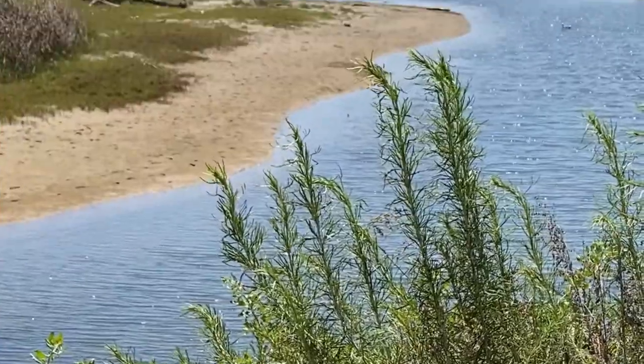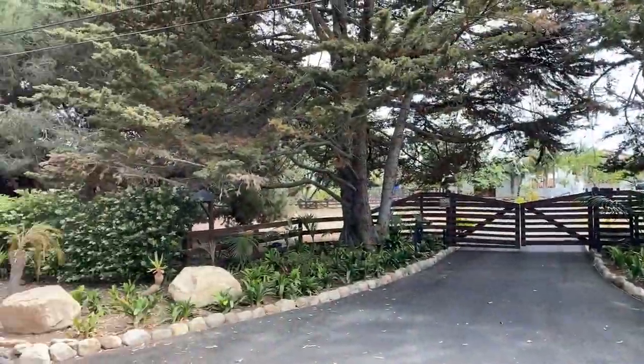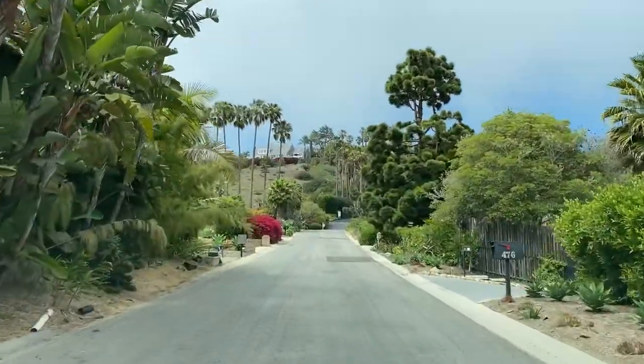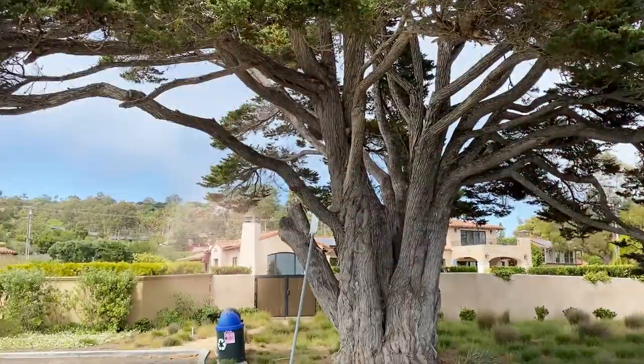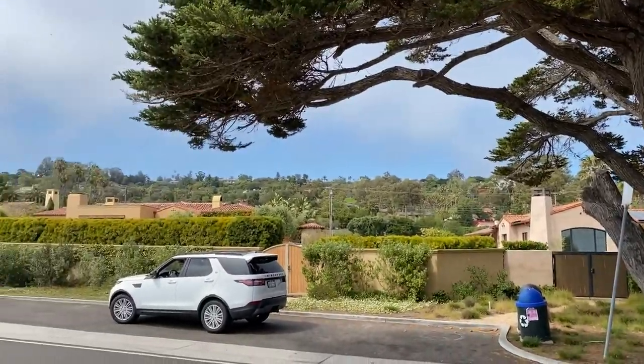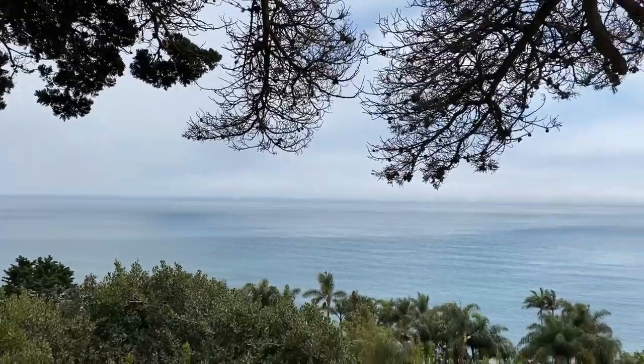Campanile is situated right next to Las Positas Road and the popular Hendry's Beach on one side and Hope Ranch on the other. It is a rather quiet, picturesque area with lush landscape, larger size lots, and of course stunning views — either of the ocean and islands or the mountains and city.